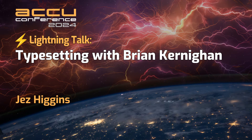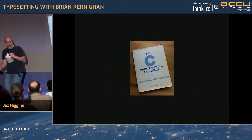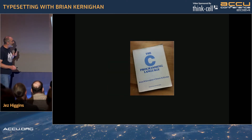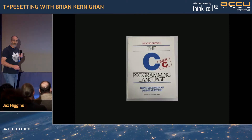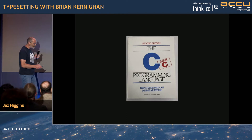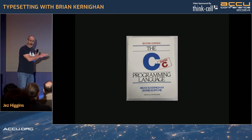We're going to do some typesetting with Brian Kernighan. Here's Brian Kernighan — look at him, looking all kind and wise and Canadian. When I say Brian Kernighan, you probably think of this book — 'The C Programming Language' — or if you're a little bit younger, like me, you think of the second edition, and as Francis said yesterday, this is a terrific book.